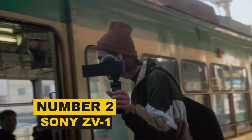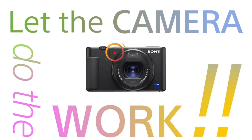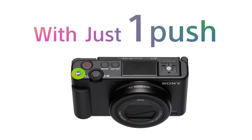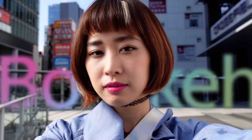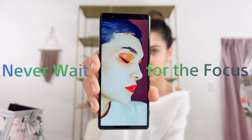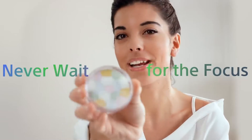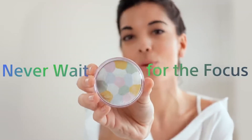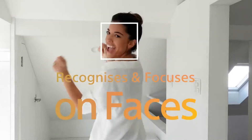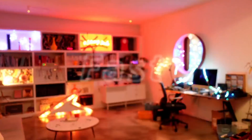Number 2: Sony Alpha A7 III. If the Sony Alpha A7R IV is too much for you, the Alpha A7 III is the absolute best mirrorless camera you can buy in 2021 hands down. It features a 24.2-megapixel back-illuminated sensor, 5-axis image stabilization, and uncropped 4K video. The tilting rear LCD screen is handy for shooting from awkward angles and works together with the range of buttons for great handling.